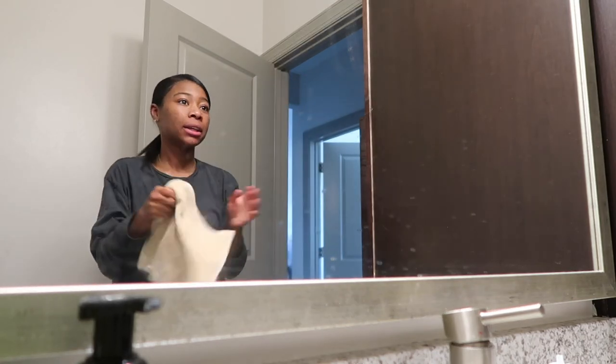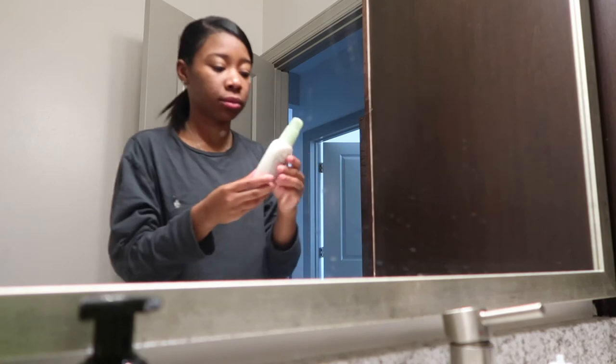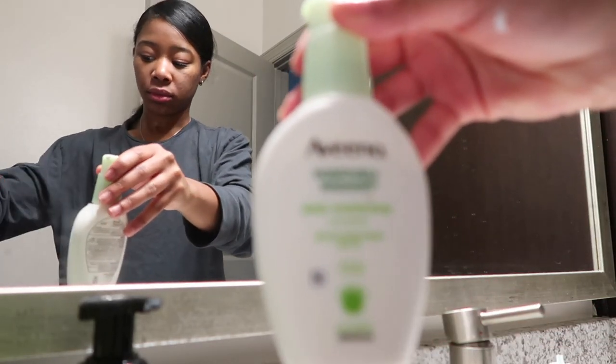Some of you probably realize that I didn't put an actual moisturizer on yet, but I like to wait until after I brush my teeth. The moisturizer that I'm using is Aveeno.